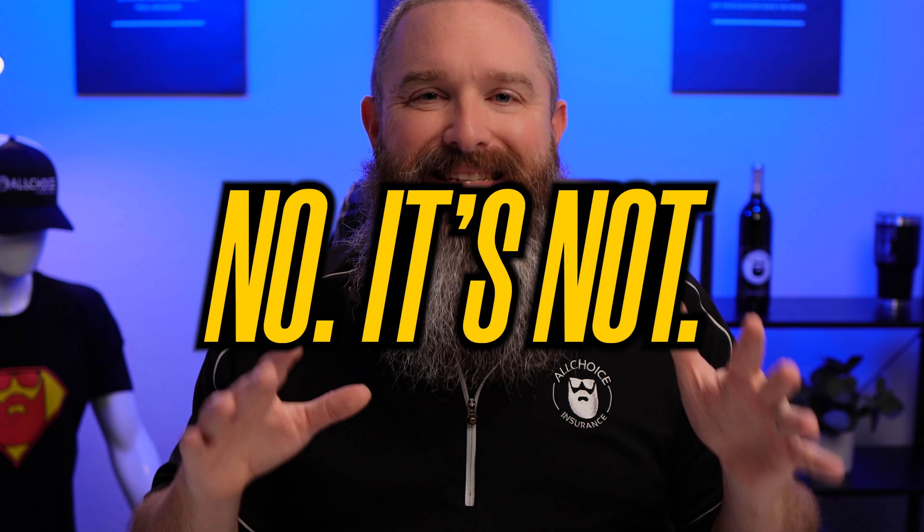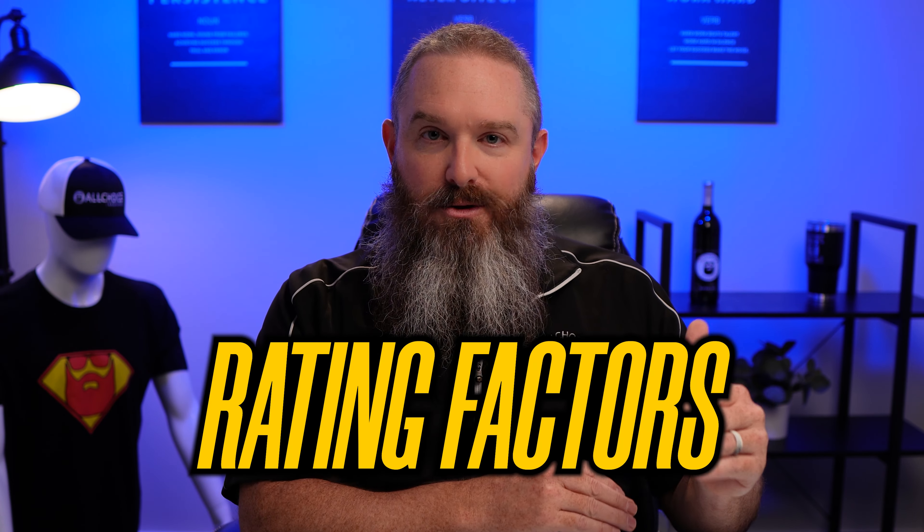But you wonder how much it's going to cost because it's got to be crazy expensive, right? Well, the answer to that question is no, it's not. But today we're going to go over the rating factors — the things that are going to drive the rate for your life insurance. And if you hold on all the way till the end, I'm going to give you an example rate that you could get insurance at right now.